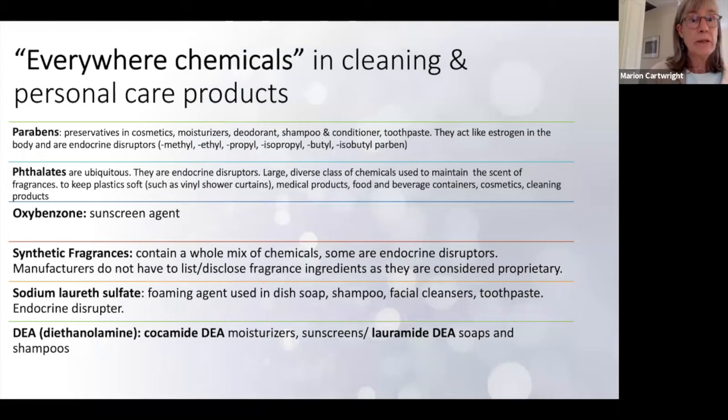Phthalates are even more ubiquitous than parabens. They are also endocrine disruptors — male and females are affected by them. This is a large, diverse class of chemicals used to maintain the scent of fragrances, to keep plastic soft like a vinyl shower curtain, in harder plastics like TV and electronic casings, in medical products, food and beverage containers, cosmetics, and cleaning products. We really need to understand how to get this out of our homes, and you look for it on labels.